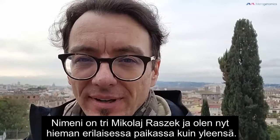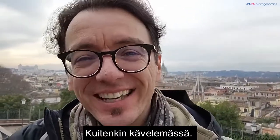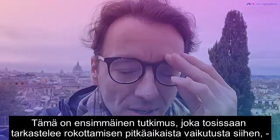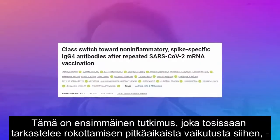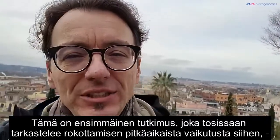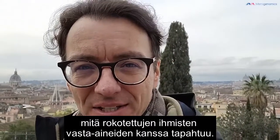My name is Dr. Mikhail Arashek, in a slightly different spot than usual. Nevertheless, still doing lots of hiking, lots of walking. So this is the first paper, as far as we understand, that actually determined to look at the longitudinal effect of vaccination on what might be happening with the antibodies in vaccinated individuals.